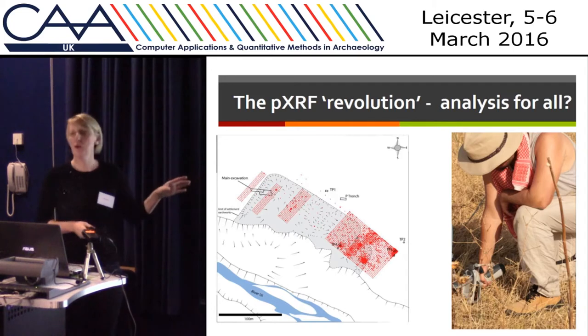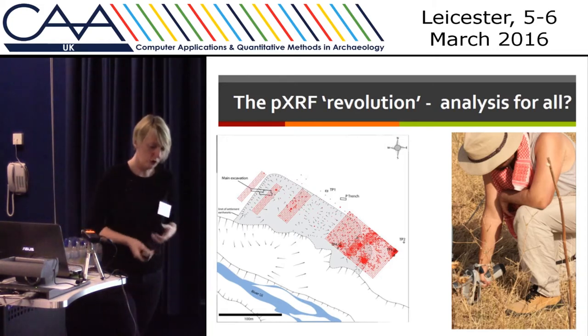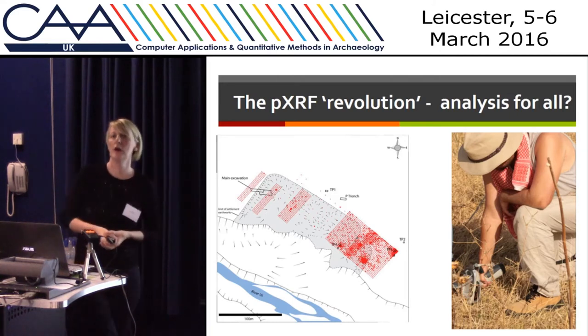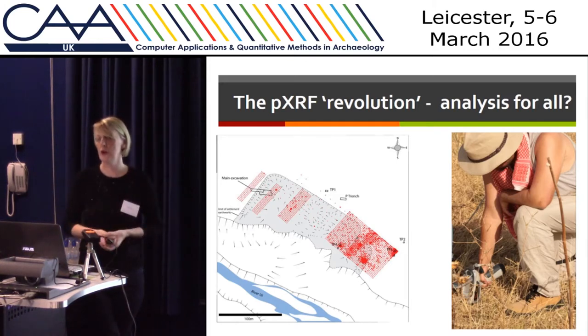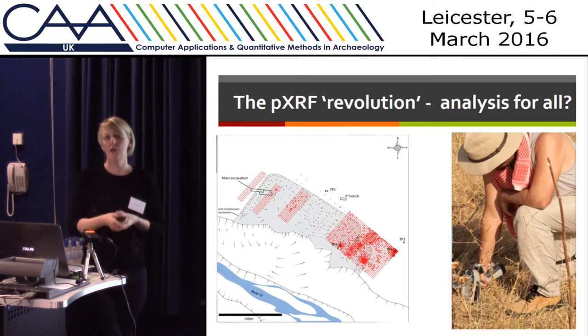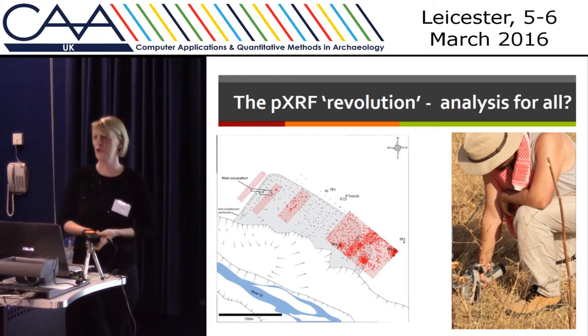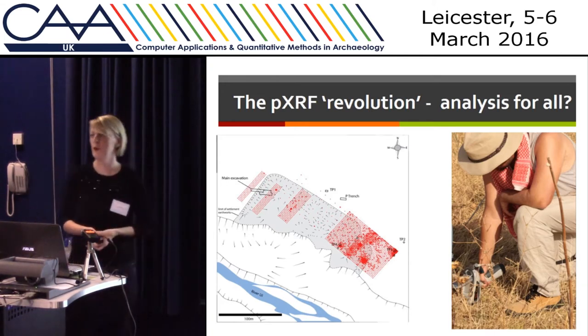This has really enabled us to take chemical analysis into the field. There are lots of problems about our understanding of how soil chemistry can be related to human actions and processes, and how those chemicals get into soils — we're still at the beginning of that understanding. But one area where I think we can make big leaps forward is when looking at sites with high-temperature production activities, and there's already been some great work, not least by Derek Pittman himself and his colleagues.